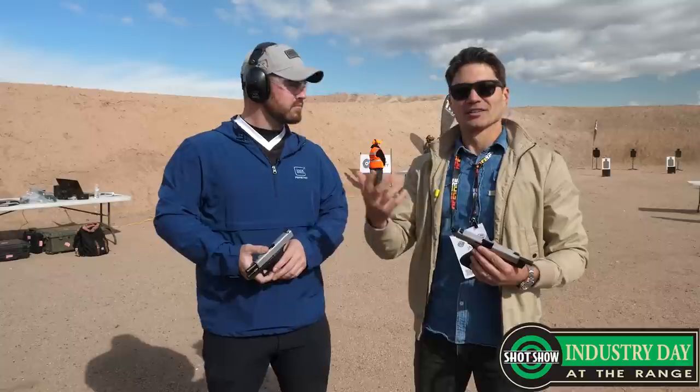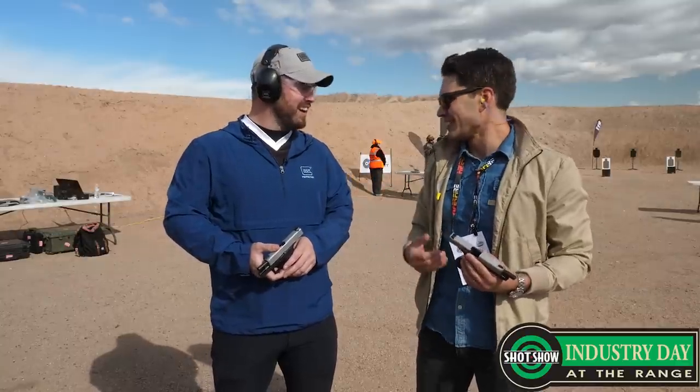Shane walked over here — Glock is just a couple of lanes over, which is awesome. That makes us neighbors. Yeah, exactly. And I think best friends now. Yeah, I think we're best friends.